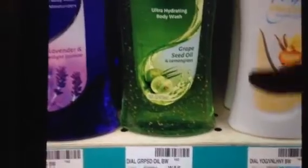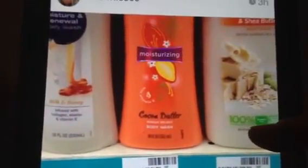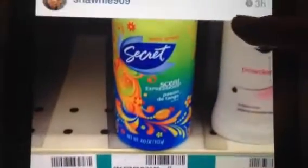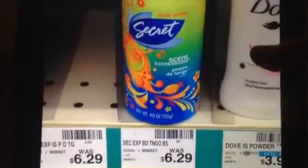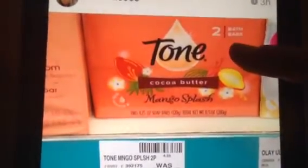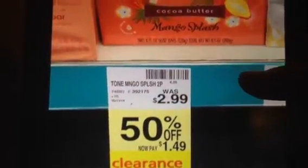I posted this up — it was 50% off at the store I was in for that Dial body wash I was sharing with you earlier. The Caress body wash was also 50% off at my store. There's also a Tone body wash — the Cocoa Butter one — at 50% off. A Secret Scent Express body spray, 50% off, only $3.13. And a two-pack bar soap at 50% off for $1.49.